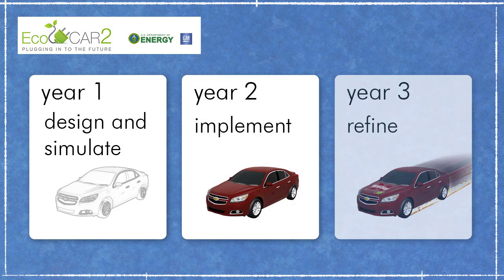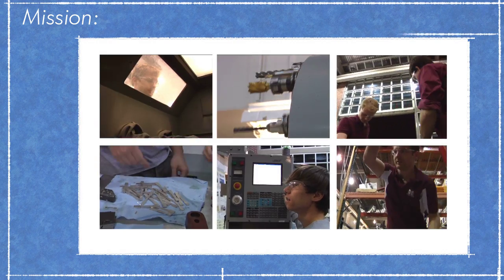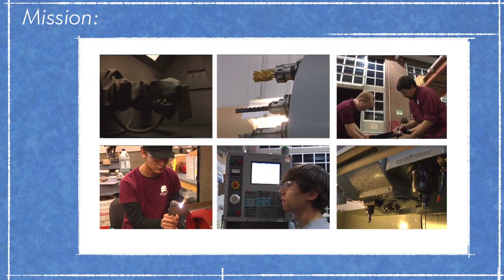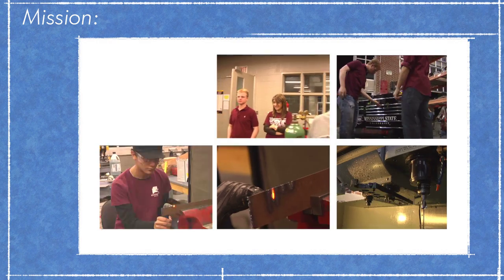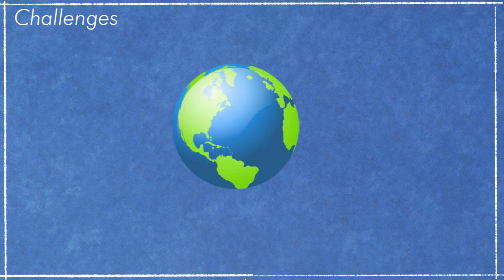The EcoCAR 2 program is a three-year collegiate student engineering competition and the only program of its kind. The competition's mission is a vital one: offer an unparalleled hands-on experience to educate the next generation of automotive engineers. The competition challenges 15 universities across North America to reduce the environmental impact of vehicles without compromising real-world safety or performance.